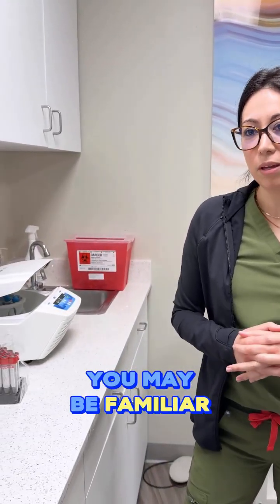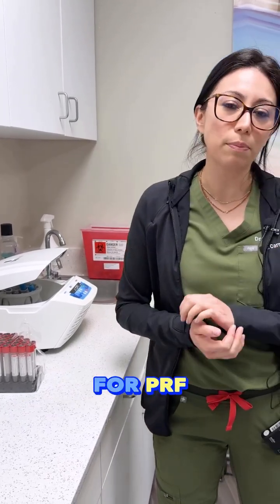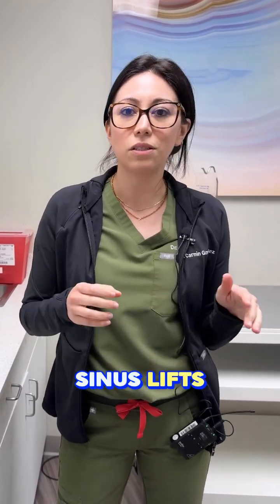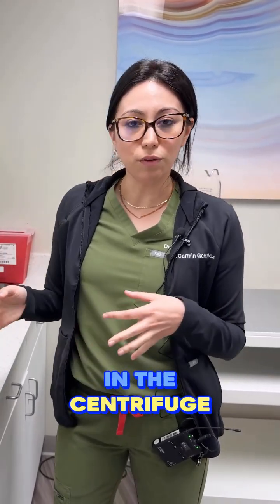If you're a patient of ours here at Implant Center of Miami, you may be familiar with what I have back here, which is our centrifuge for PRF. Whether you're having a tooth extracted, we're doing some bone augmentation, sinus lifts, all-on-X procedures — you may be familiar that we go ahead and draw some blood and spin it here in the centrifuge.